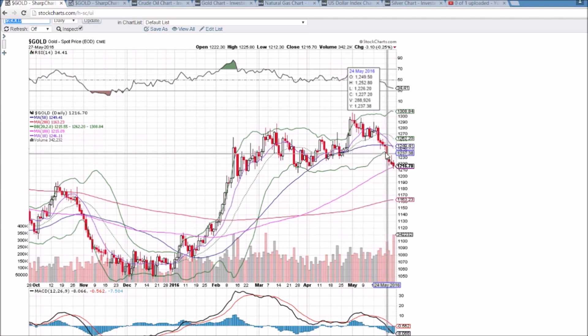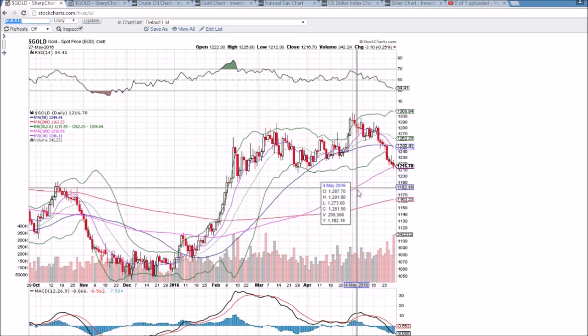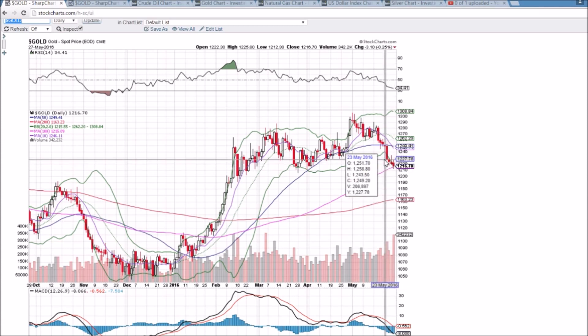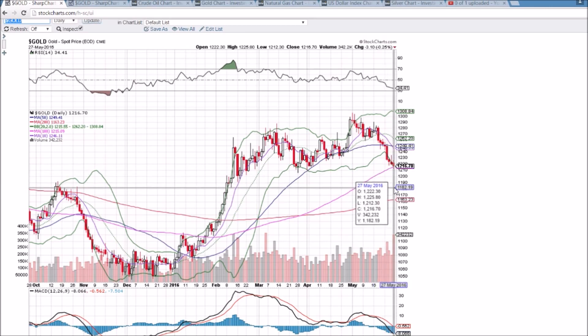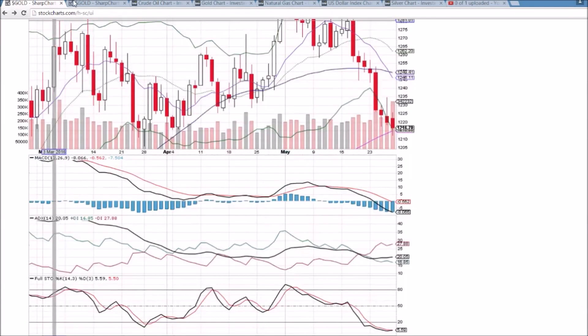I would predict that if we break 1193, we're going to fall through these levels very quickly. Because we are already 8 days in the red, I would not expect to fall through these levels very quickly if we were to break it early next week. Ideally, as a gold bear looking for DUST to see continued upside, I want to see gold bounce — it sounds counterintuitive — but I want to see gold bounce, set a lower high, get rejected, and then fall through key support. That would allow for a more magnified move to the downside.